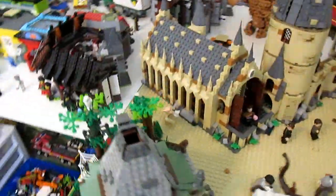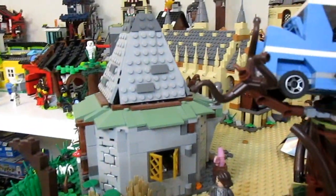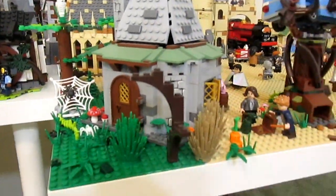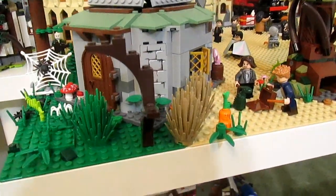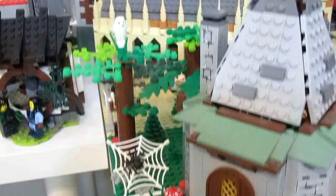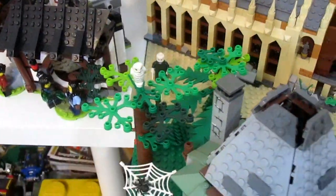Starting down here we have Hagrid's Hut, and this is the 2011 set. If we go behind Hagrid's Hut, we can actually see the Forbidden Forest in there — there's just a whole bunch of foliage and spiders back there, along with a bunch of trees that are all part of the forest.